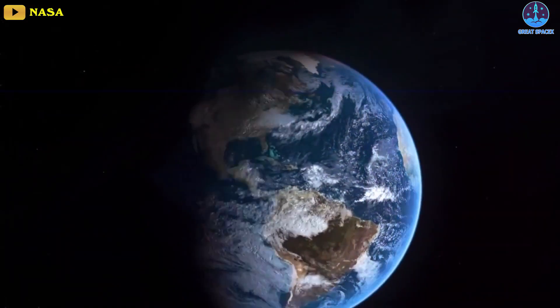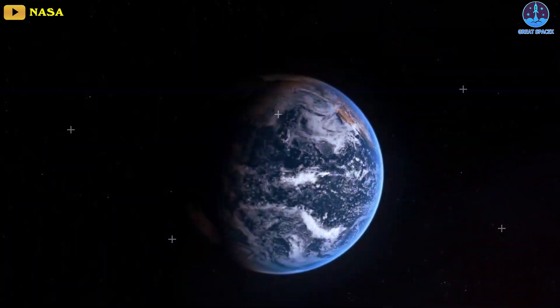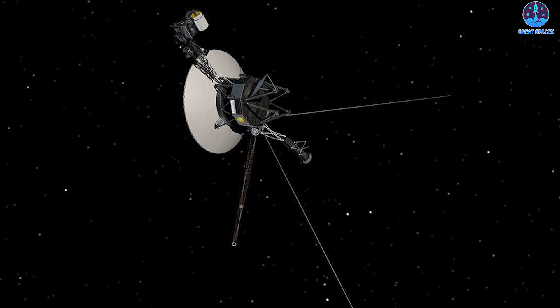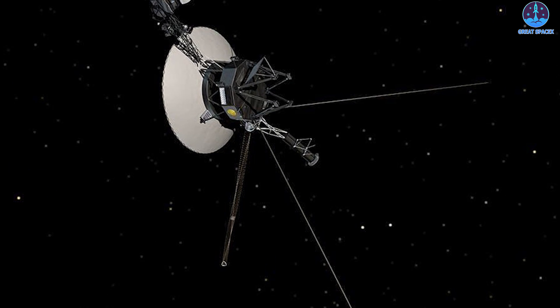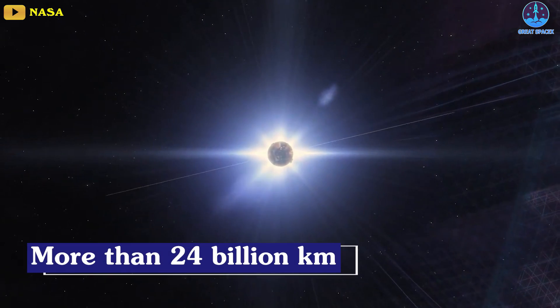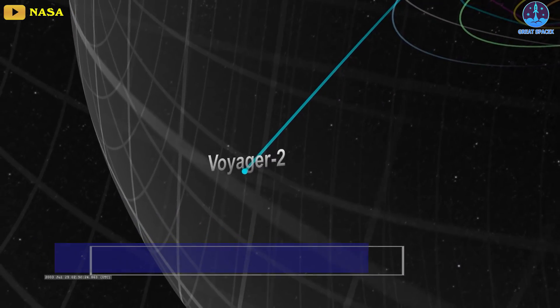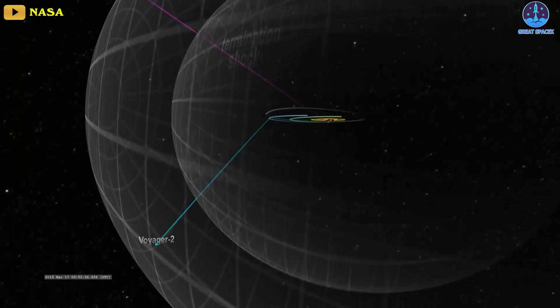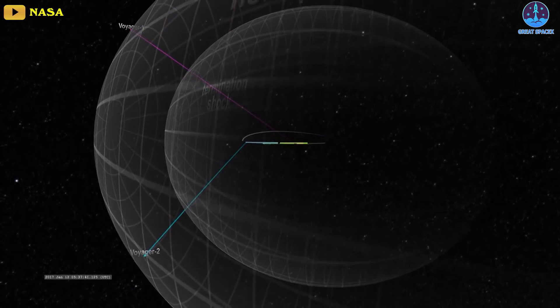As of now, the spacecraft is unable to receive commands or transmit data back to Earth. Data being sent by the spacecraft is no longer reaching the DSN, and the spacecraft is not receiving commands from ground controllers, the JPL said in a statement. According to NASA's real-time tracker of the probe, Voyager 2 is currently more than 24 billion kilometers away. It crossed the solar system on December 10th of 2018, becoming the second spacecraft to enter interstellar space after its twin, Voyager 1, in August of 2012.